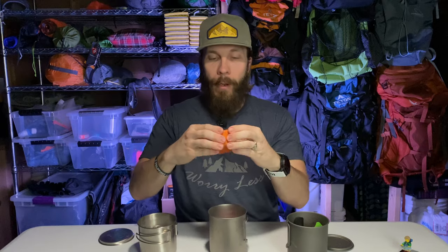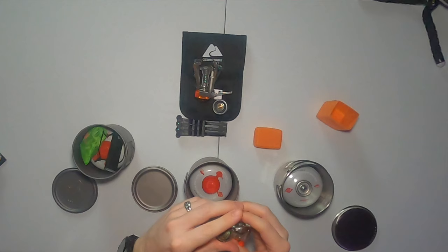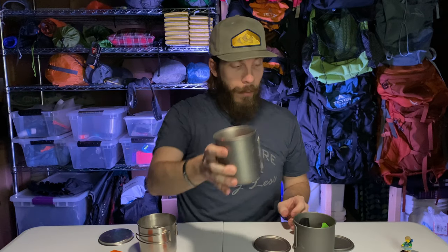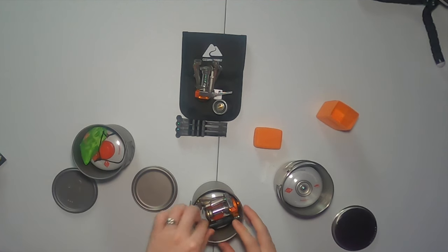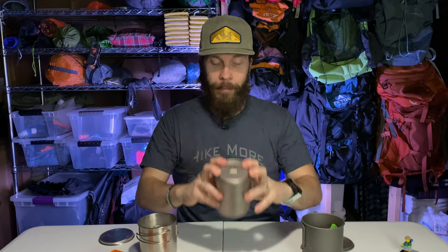Now the AOTU stove — put it in the plastic carry case with the cap on, and it will fit in the pot, but you cannot quite put the lid on. If I take it out of the plastic carry case, it will fit in there with even a little bit of room for a lighter, though it's definitely a tighter fit than the BRS. It's going to scratch your pot, so I'll wrap it in a buff or bandana. You can get the AOTU stove into a 750-milliliter pot, but you can't use the plastic carry case. I don't necessarily trust that ignition, so I like to take a lighter anyway.